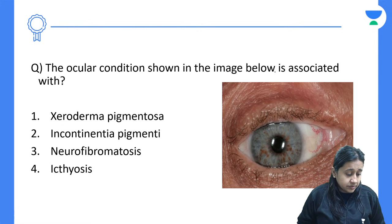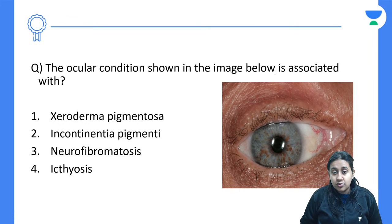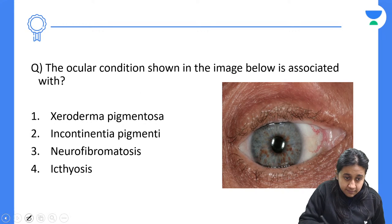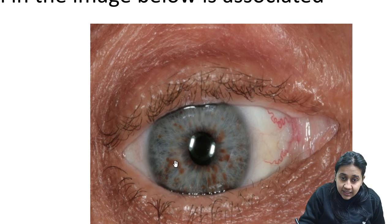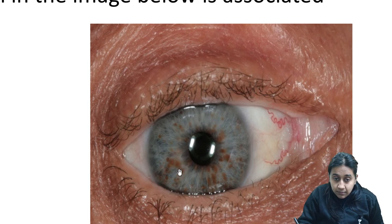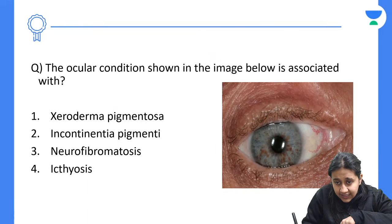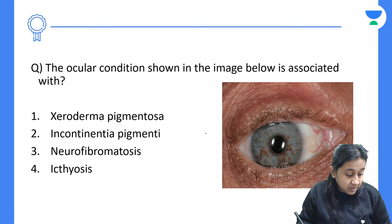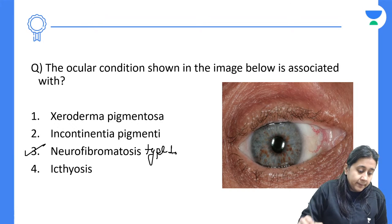Next question shows an ocular image — some nodules present in the eye. This is an iris Lisch nodule, and it is a feature of neurofibromatosis type 1.